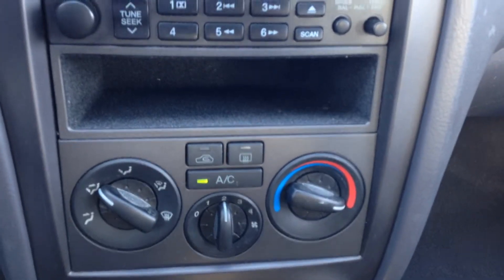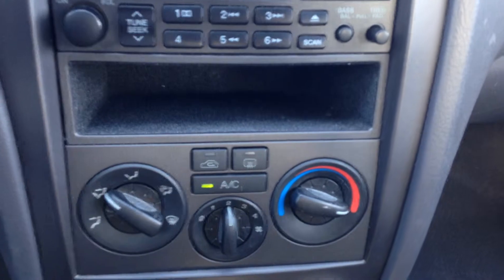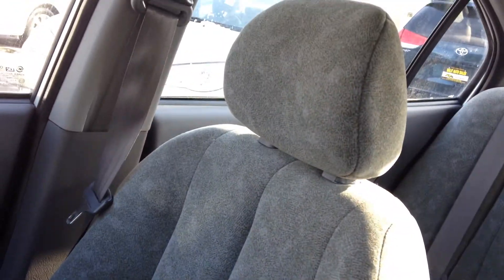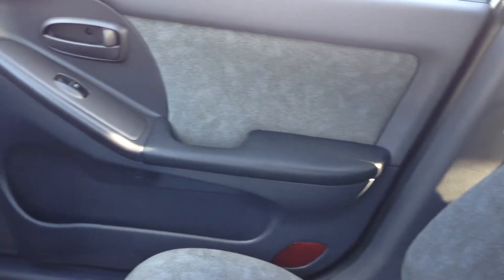Standard AM/FM cassette, air conditioning, simple controls, lighter over there. And you take a look at the inside, you can tell that this vehicle was taken care of.